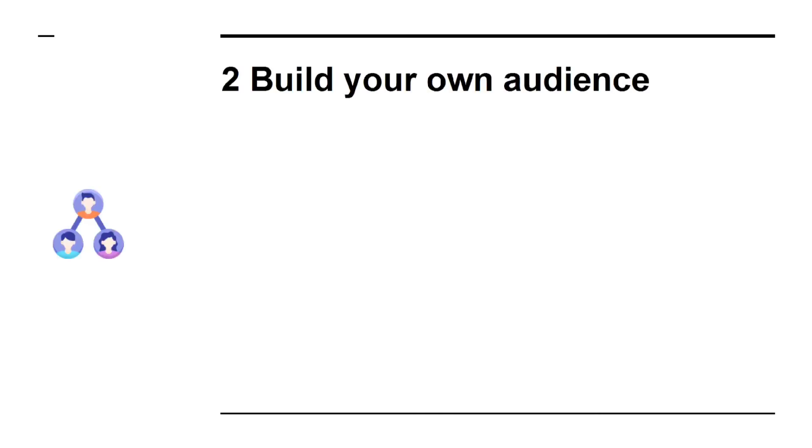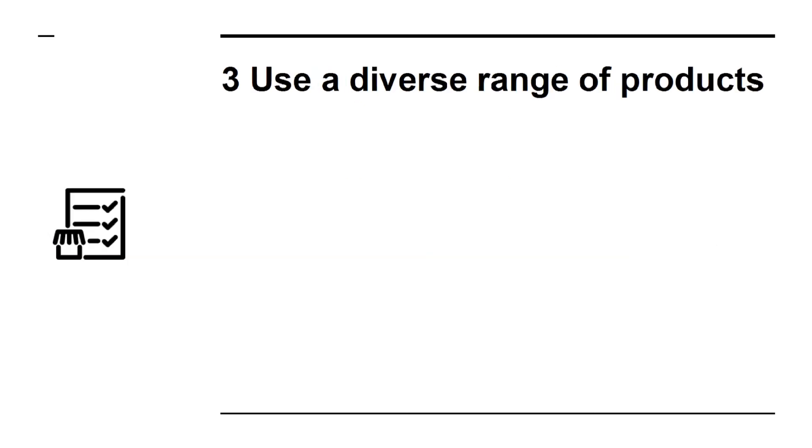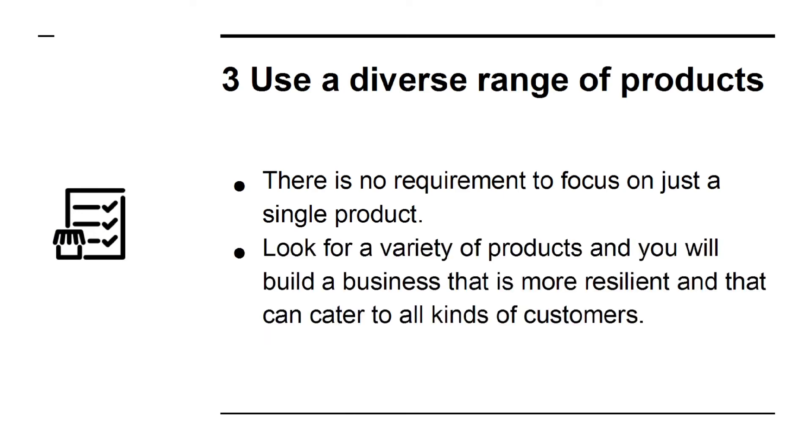Secret 2: Build your own audience. Building your audience is the other crucial step. Your job is to connect the right audience with the right products, and so your success will hinge on your ability to get people to listen to you. Secret 3: Use a diverse range of products. There is no requirement to focus on just a single product. Look for a variety of products and you will build a business that is more resilient and that can cater to all kinds of customers.